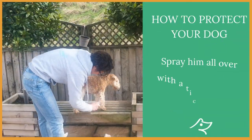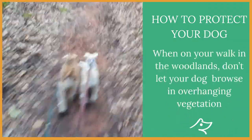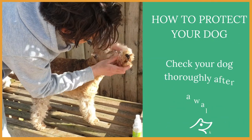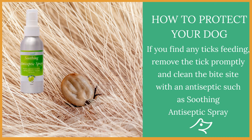Stay with me till the end for an extra aromatherapy tip. How to protect your dog: spray him all over with a tick repellent spray. When on your walk in woodlands, don't let your dog browse in overhanging vegetation. Check your dog thoroughly after a walk, and if you find any ticks feeding, remove the tick promptly and clean the bite site with an antiseptic such as a soothing antiseptic spray.